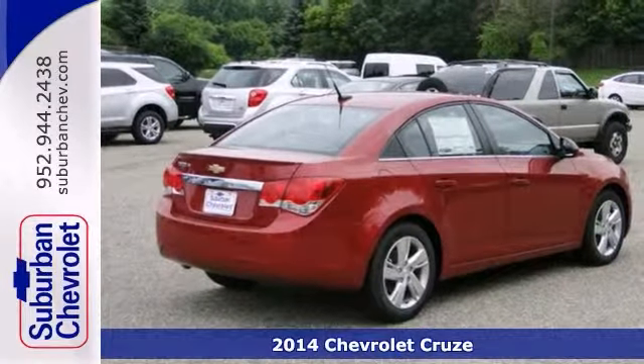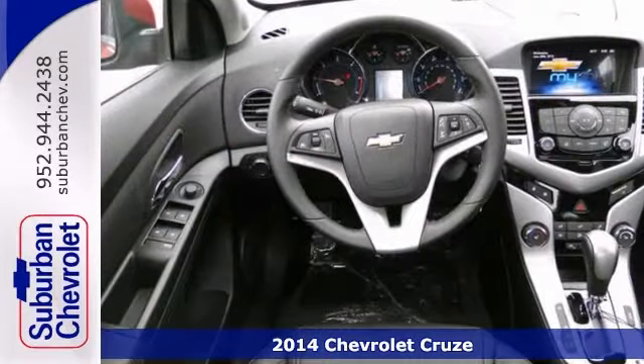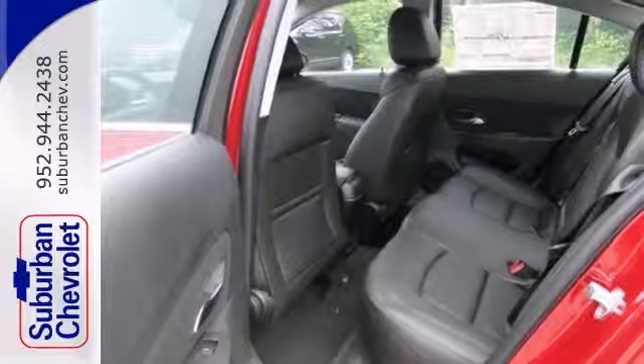Here's a 2014 Chevrolet Cruze. This one's got a lot to offer, including heated leather seats, satellite radio, and an audio input jack. It also has a backup camera, keyless entry, and steering wheel controls.